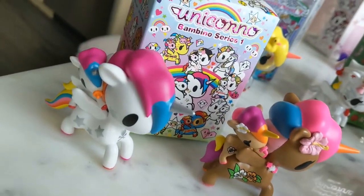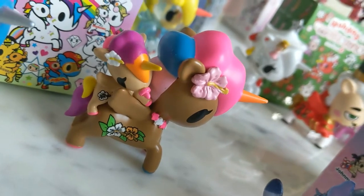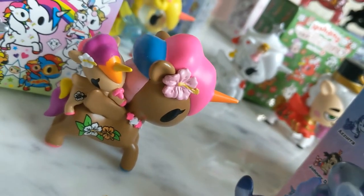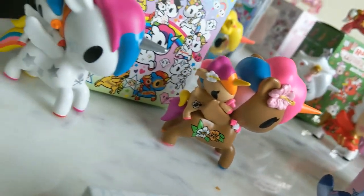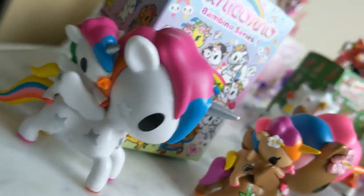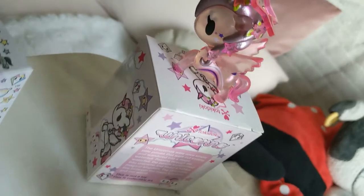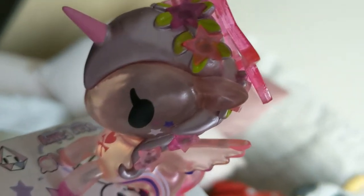Then I have Bambino Series 1. I've got Kayui, Keiki, Prisma, and Spectro. Then we've got the Tokidoki Con exclusive, and this is Star Fairy.